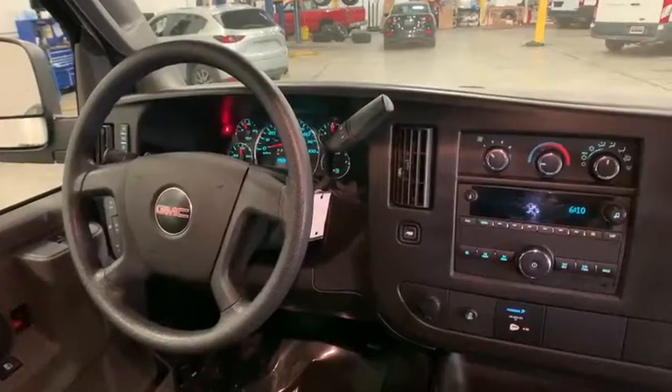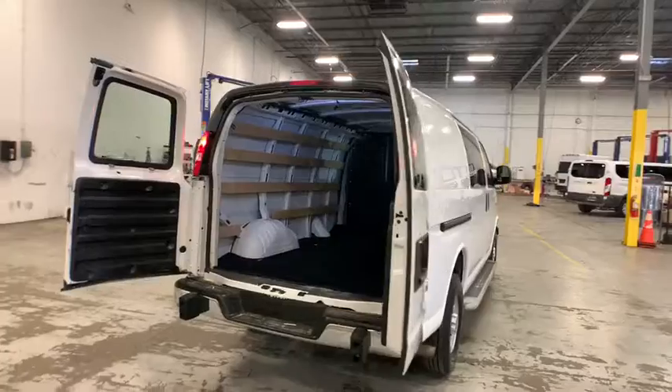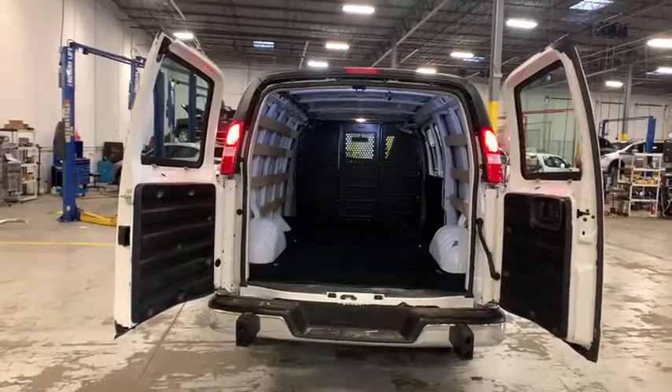Front bucket seats, chrome package, four-piece floor mat set, low tire pressure warning, front-wheel independent suspension. This beauty will even make your house keys jealous. Drive it today!